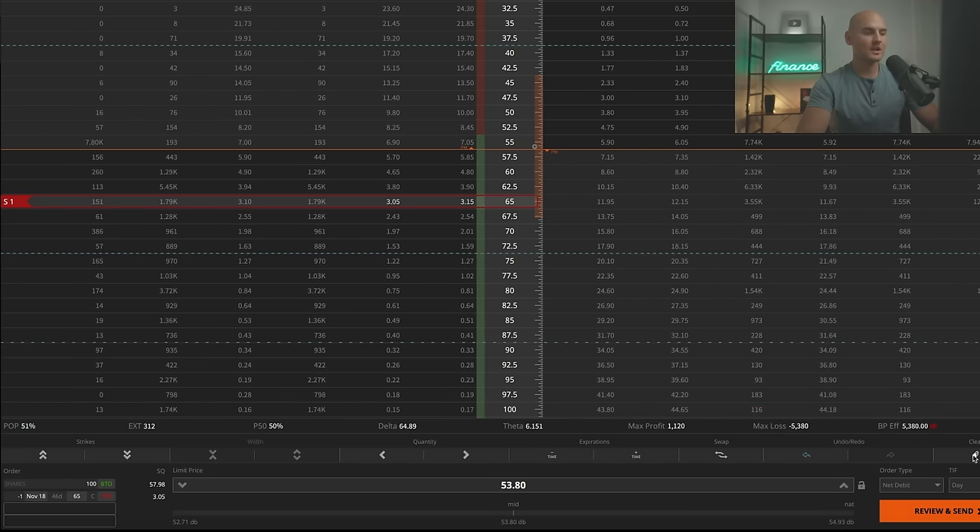The trading software used in this video was the Tastyworks brokerage platform, which I have been using since 2016. If you're interested in opening a brokerage account with Tastyworks, check the link in the description to secure their limited time promotion — currently a funding bonus depending on how much you fund your account with. That's it for this one. Thank you so much for watching. My name is Chris from Project Finance and I will see you in the next video.